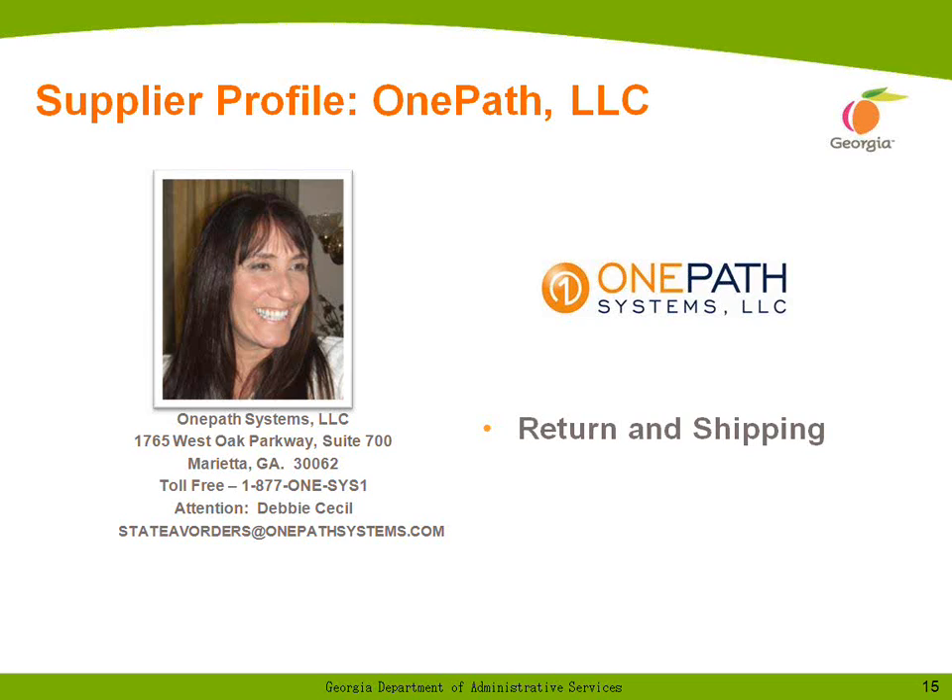OnePath Systems is an Atlanta-based company and one of the larger low-voltage integrators and audiovisual equipment suppliers in the region. We are also a partner with the state of Georgia under the Georgia Technology Authority and hold a long-term contract with the state. For this contract, we are offering Sanyo products, Shure microphones, Draper video screens, Chief projector and flat panel mounts and accessories, rack and rack components from both Raxus and Middle Atlantic, and InFocus projectors.